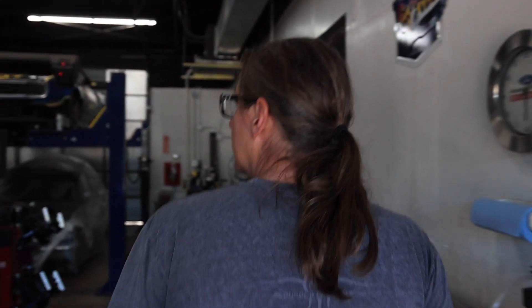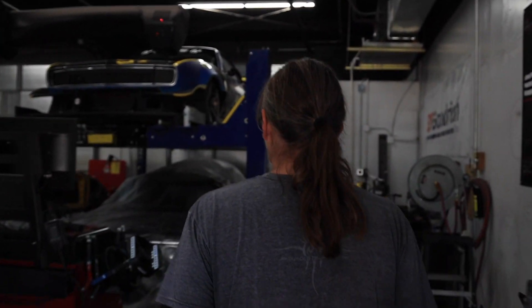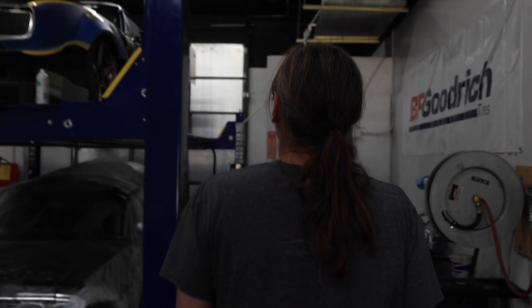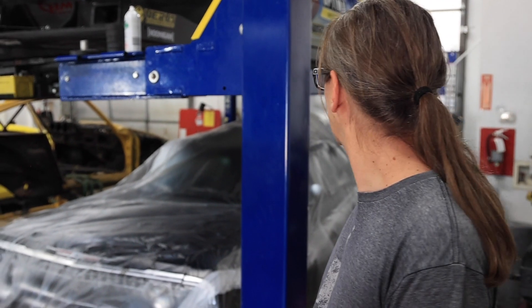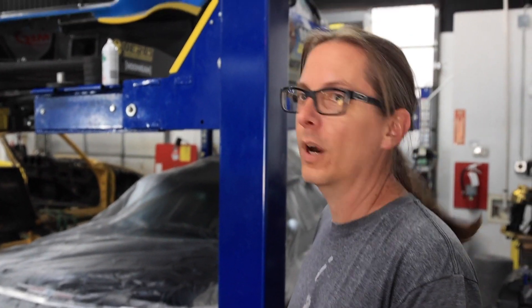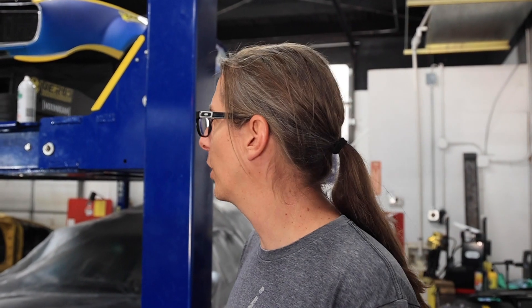Over here is my old heap — it's always getting worked on. There's probably not a night that goes by that I'm not here late working on that thing. Got the 63 Impala — that's getting a little bit of work. Really cool car, black convertible on an LS9 Corvette chassis.